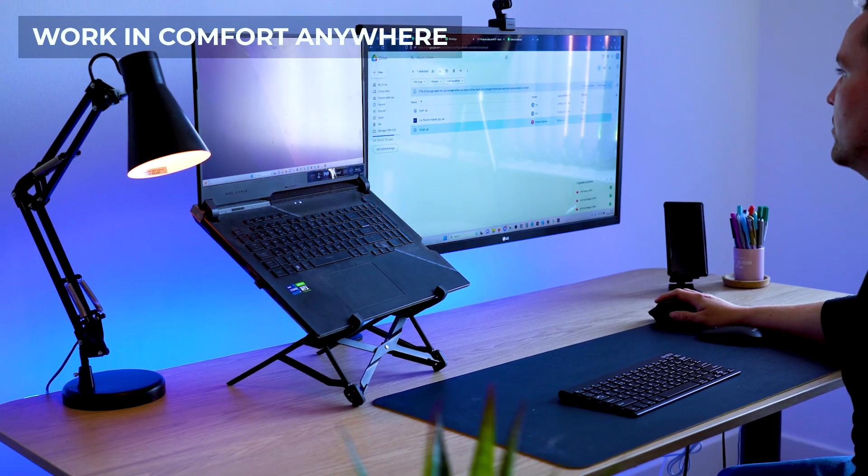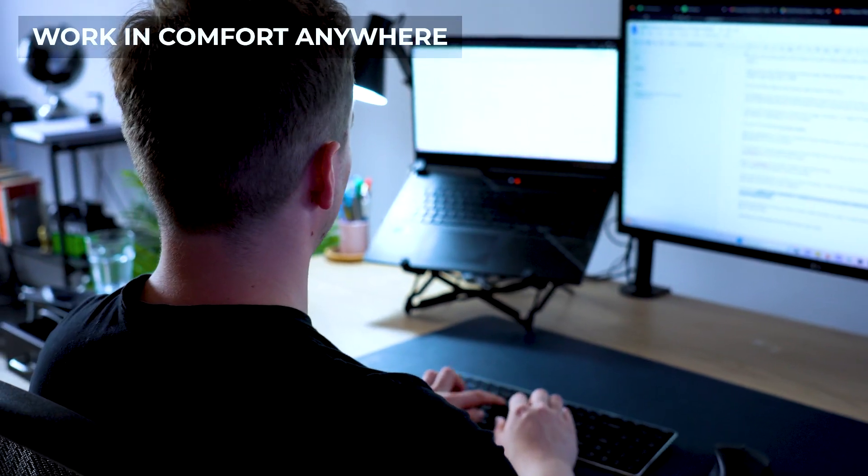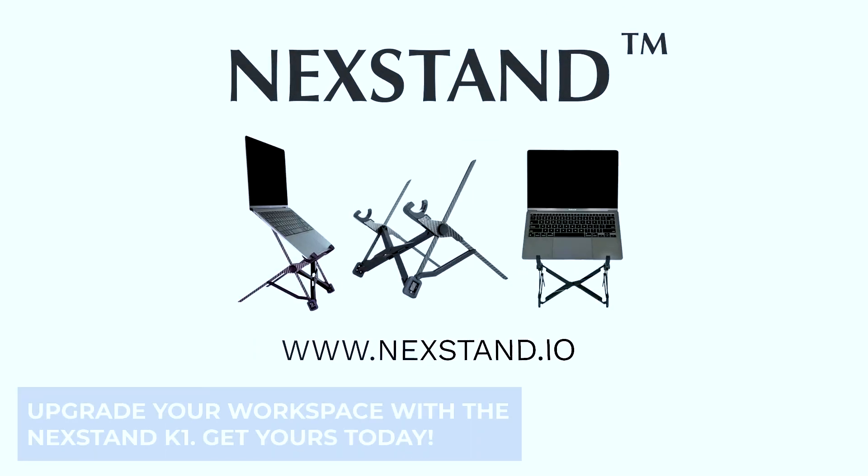Raise your laptop to the height of your external display for maximum productivity. Upgrade your workspace with the Neckstand K1. Get yours today!